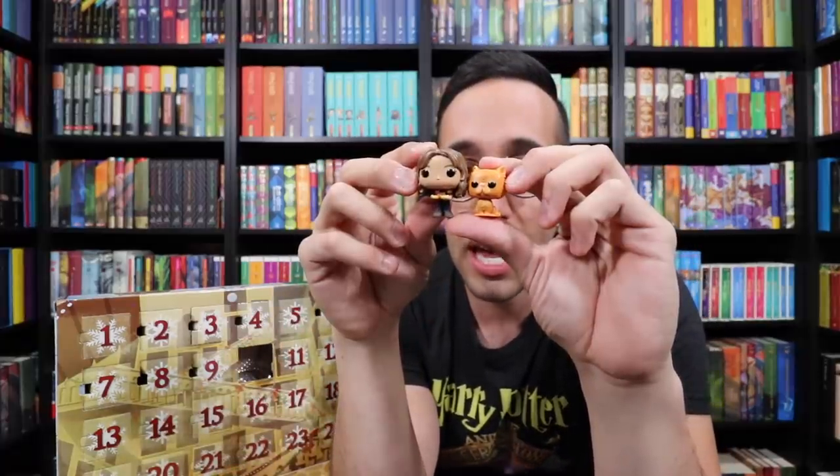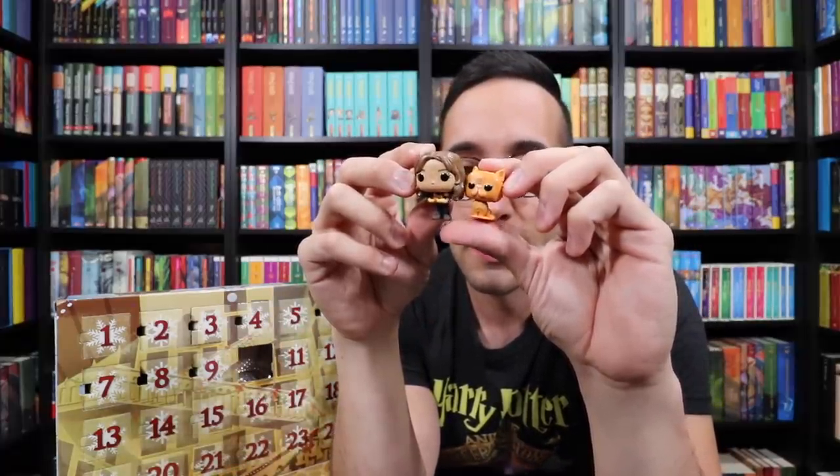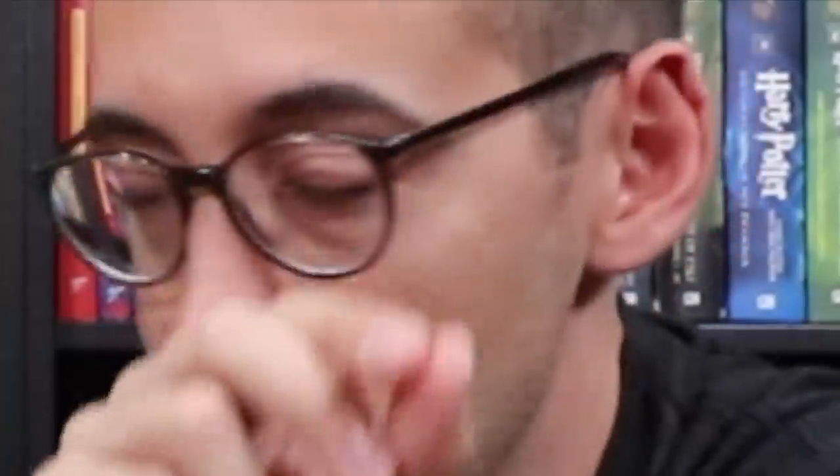Here she is with her little cat Crookshanks. Very fun. If we get a Scabbers, it's going to be like that big.